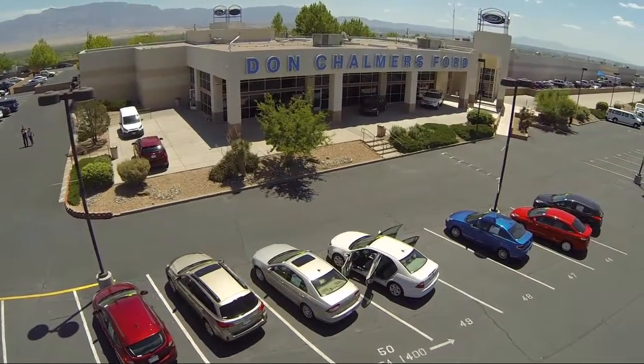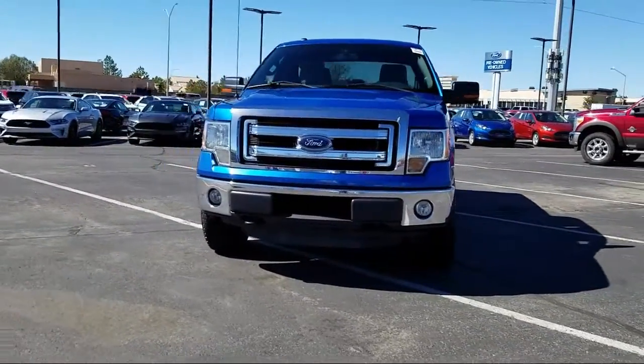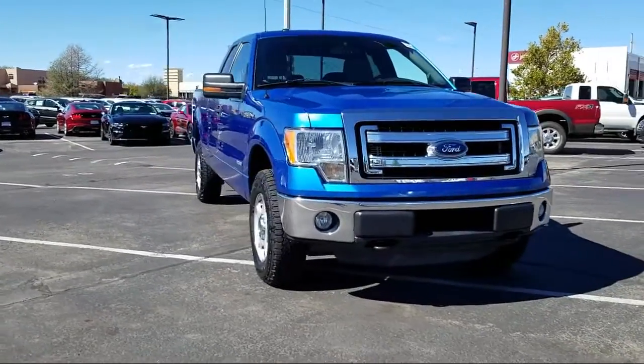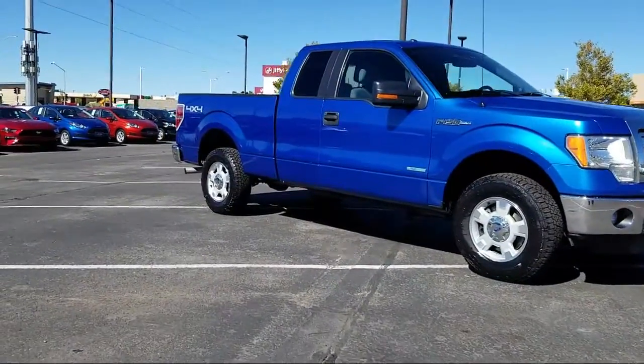Welcome to Don Chalmers Ford, and here's a look at another one of our vehicles from our great selection. It comes equipped with keyless entry, air conditioning, traction control, power windows, CD player, fog lights, anti-lock braking, tilt steering wheel, and much more.